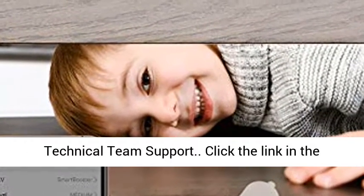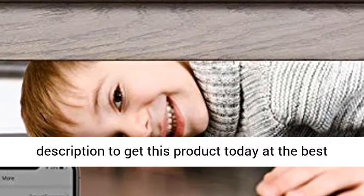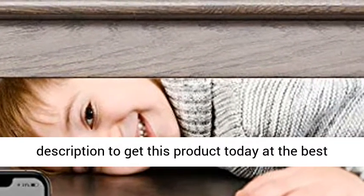One Year Technical Team Support. Click the link in the description to get this product today at the best price.